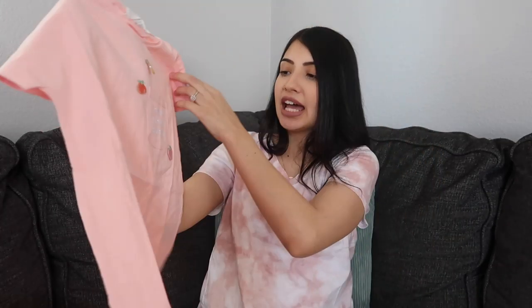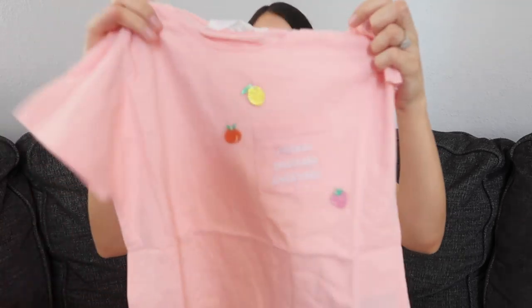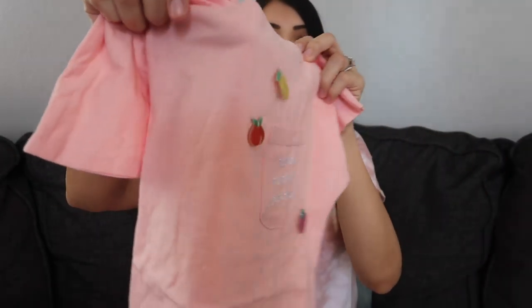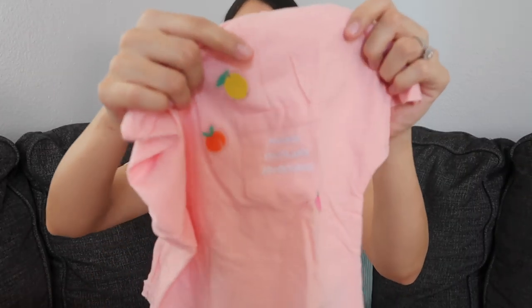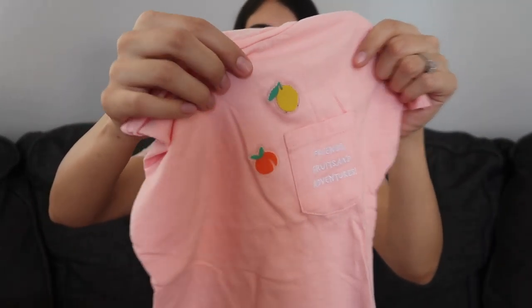The last t-shirts I got from H&M are these pink ones. On the pocket it says 'friends fruits and adventures' and it has little fruits on it — they're kind of sewn into the shirt. Aurora's is the same one but the fruit detail is a little different — hers is kind of like a rubber material.